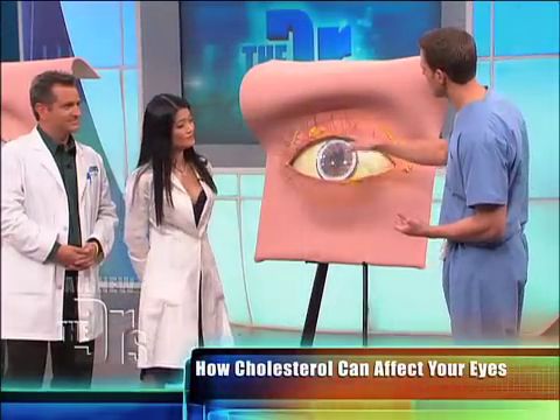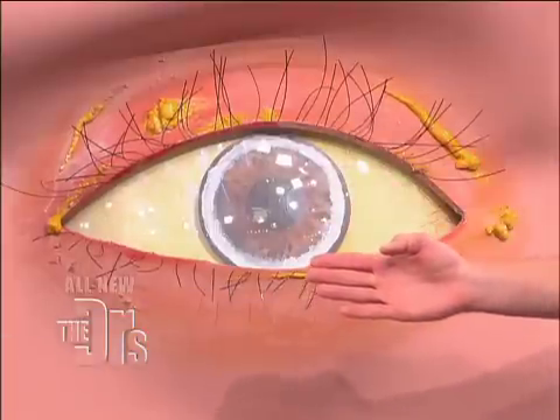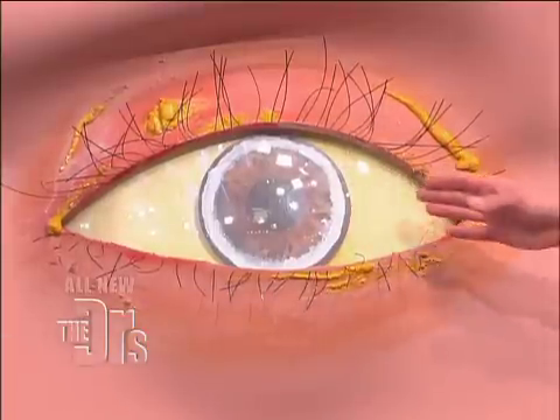A lot of times they'll start at six o'clock or twelve o'clock, but you can develop an actual ring around the eye of cholesterol deposits. And this can be a sign you've got to go get your blood cholesterol levels checked and work on getting them lowered through diet, exercise, and maybe even medications.